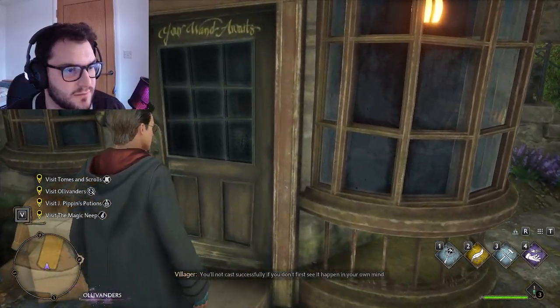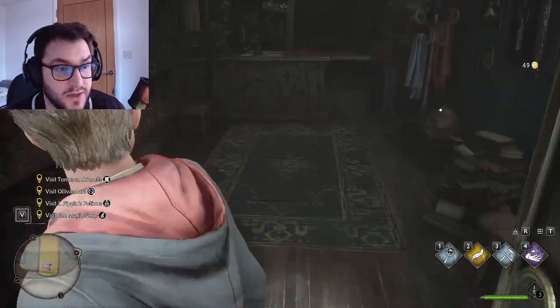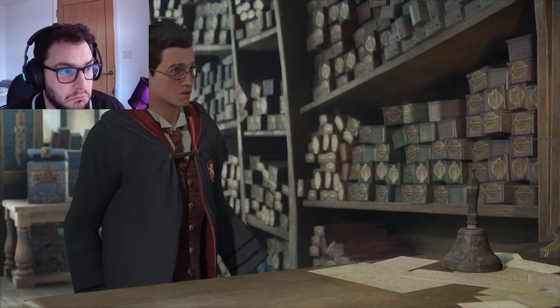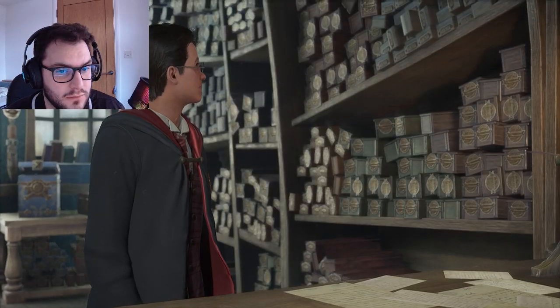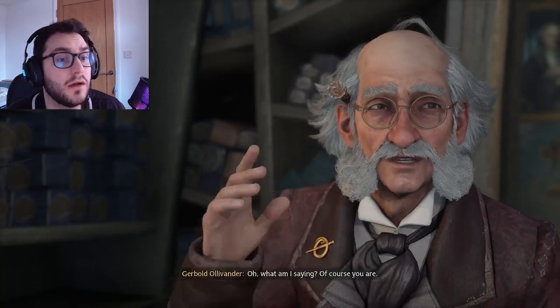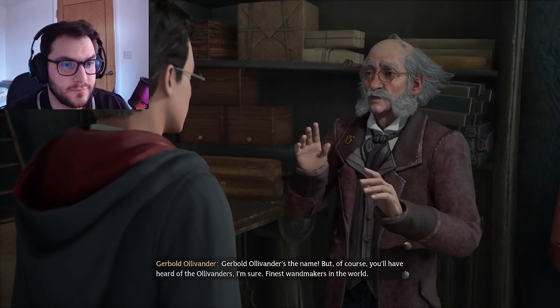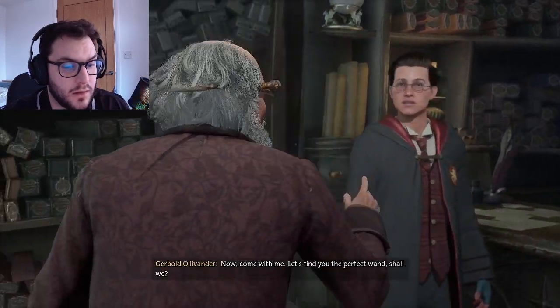Pretty excited for this - Ollivander himself is here. Let me just raid your shop before I even do anything. Hello sir, I'm looking for a new wand. Yes, it's about time! You're our new fifth year student, are you not? Gerbold Ollivander's the name - finest wand makers in the world. It's a pleasure to meet you truly. Now come with me, let's find you the perfect one.